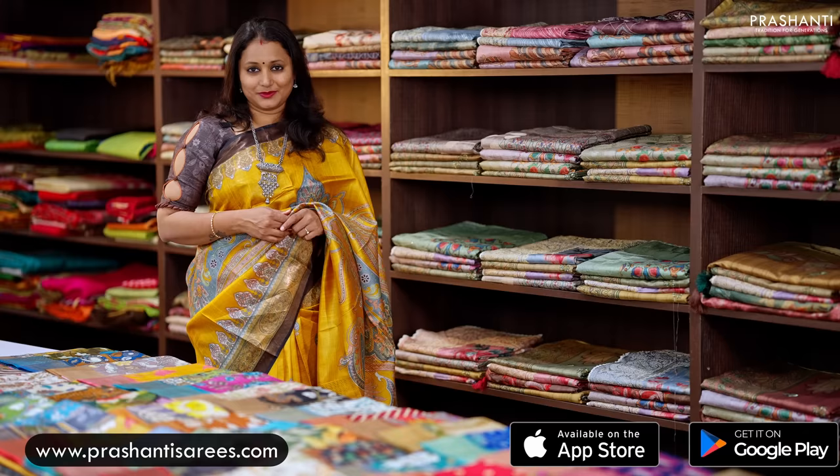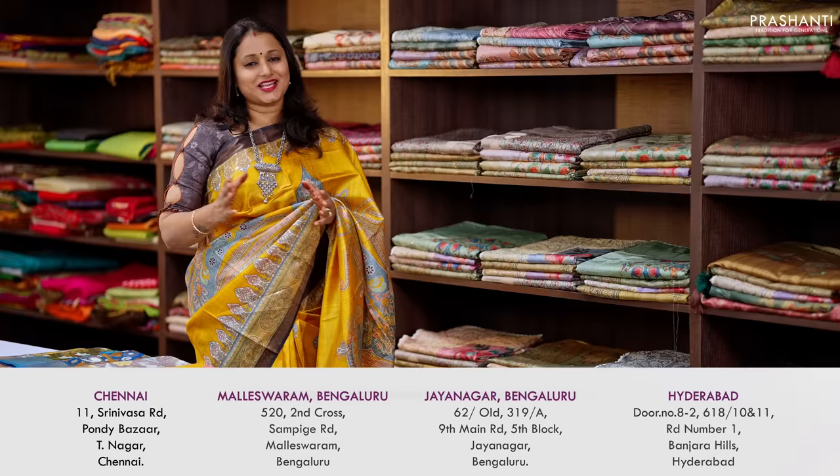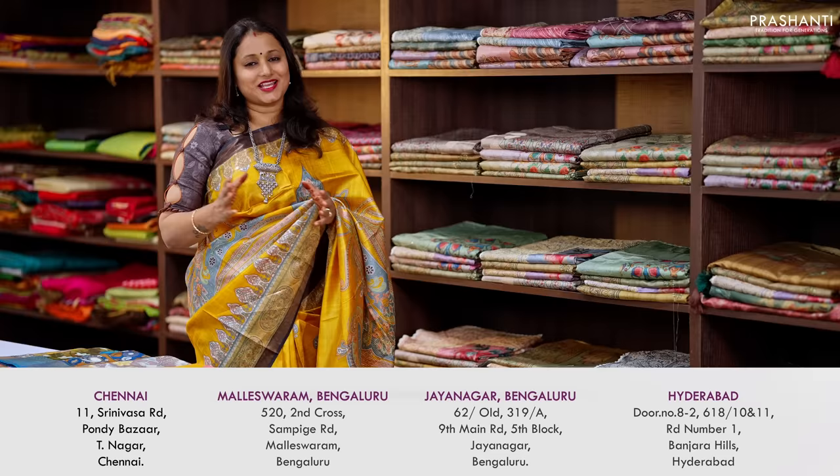You can shop for this collection online at www.prasanthisarees.com. You can also download our app, available on both iOS and Android. People in Chennai, Bengaluru, and Hyderabad — our stores are decked up with all new arrivals. We welcome you to visit our store to view the entire collection. Thank you for watching and have an enriching shopping experience at Prasanthi.